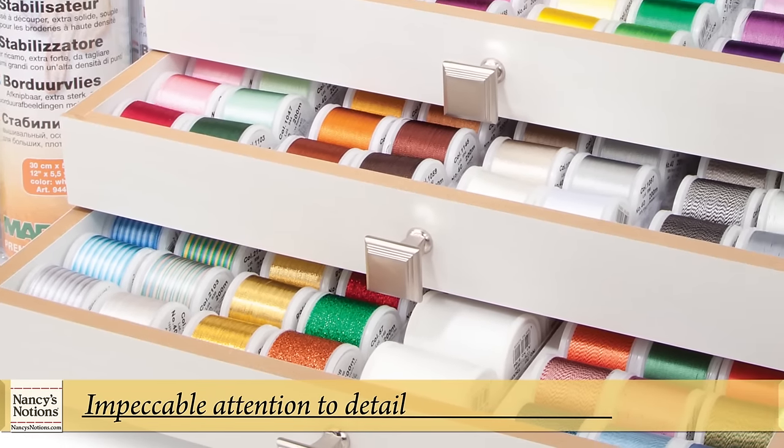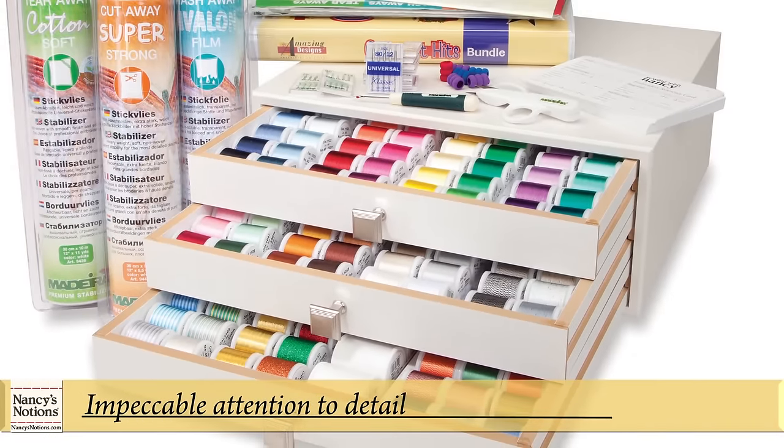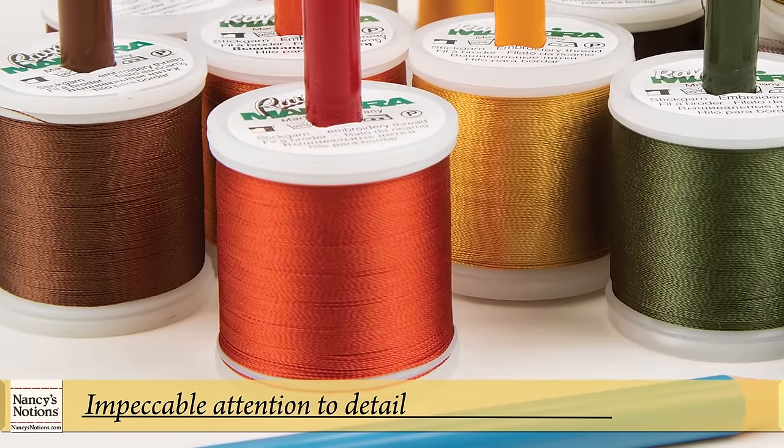Amazing Designs develops embroidery collections using the rich colors of the Madeira thread line. Not only are they lustrous, they are engineered for the speed of embroidery machines, so you get the most professional results. An insider's trick: colored pencils are matched to thread as original artwork is developed.